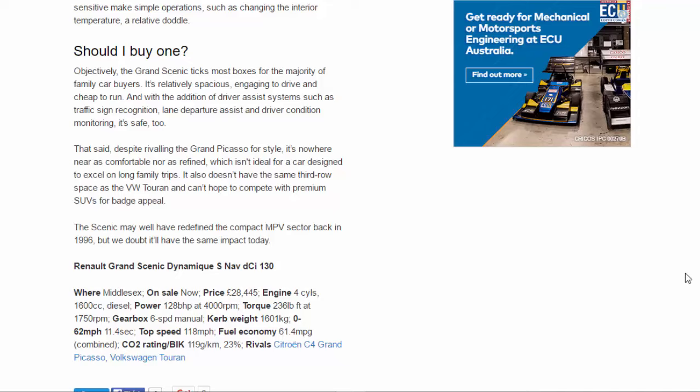Should I buy one? Objectively, the Grand Scenic ticks most boxes for the majority of family car buyers — it's relatively spacious, engaging to drive and cheap to run. With driver assist systems such as traffic sign recognition, lane departure assist and driver condition monitoring, it's safe too. That said, despite rivaling the Grand Picasso for style, it's nowhere near as comfortable nor as refined, which isn't ideal for a car designed to excel on long family trips. It also doesn't have the same third-row space as the VW Touran and can't hope to compete with premium SUVs for badge appeal. The Scenic may well have redefined the compact MPV sector back in 1996, but we doubt it'll have the same impact today.